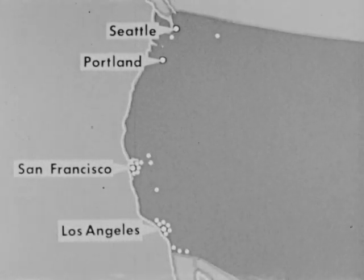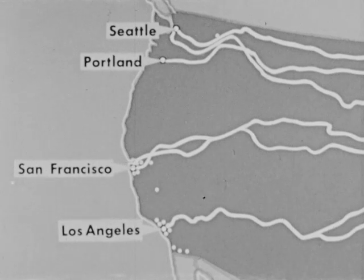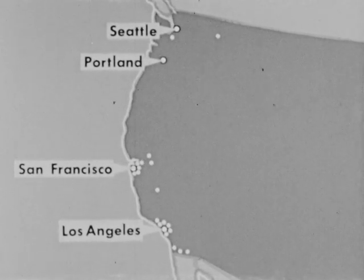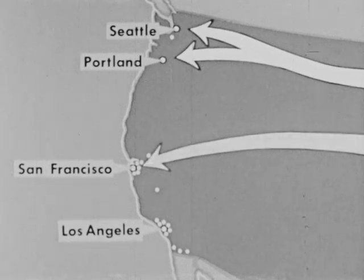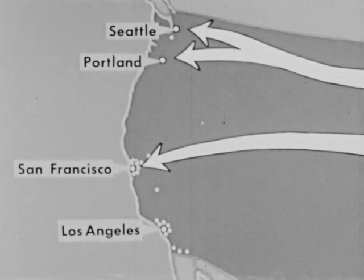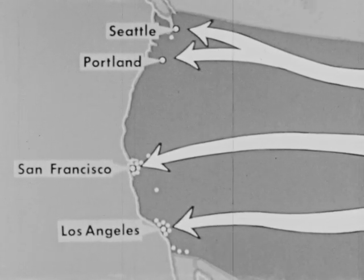Today, many cities of the Pacific states are terminals of the great transcontinental railway routes. Highways and air lanes also follow, in general, three main routes. For the northern route, Seattle and Portland are the terminals. For the central route, it's San Francisco. While the southern route ends at Los Angeles — all four cities are important transportation centers.